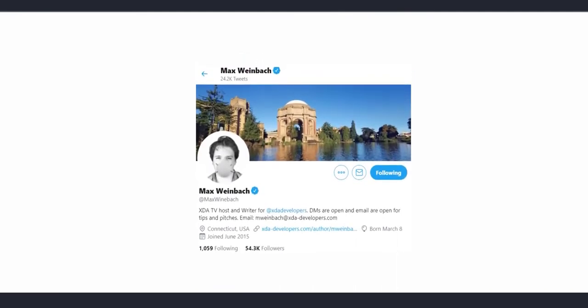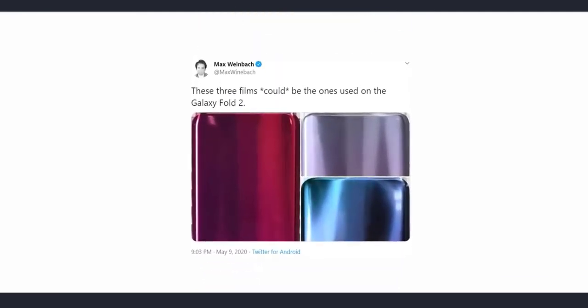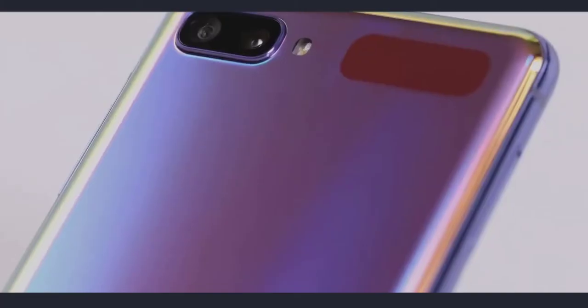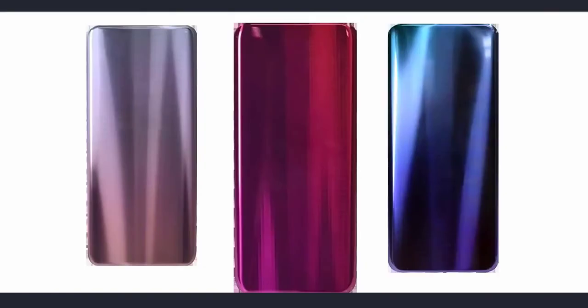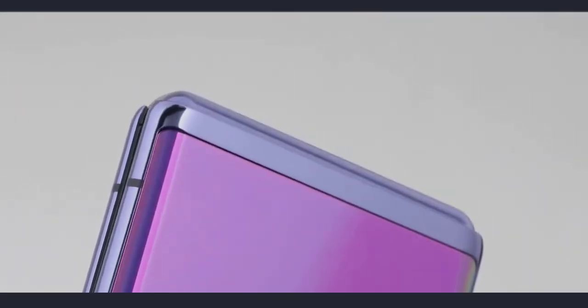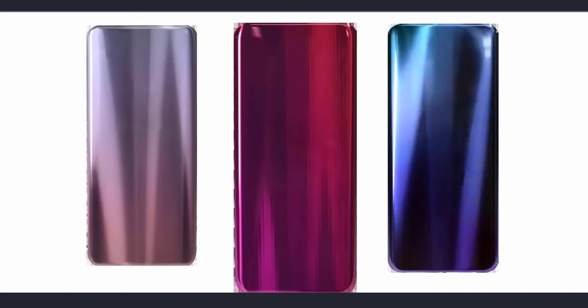Today we have some more information about the handset courtesy of Max Weinbach from exterior developers. He says these could be the three film colors of the Galaxy Fold 2. The company that made the purple film for the Galaxy Z Flip is also making films for the Galaxy Fold 2, so Samsung is planning at least three color variants for the Fold 2. The purple variant of the Z Flip was very well received, so it's good to know the Fold 2 will have similar films.